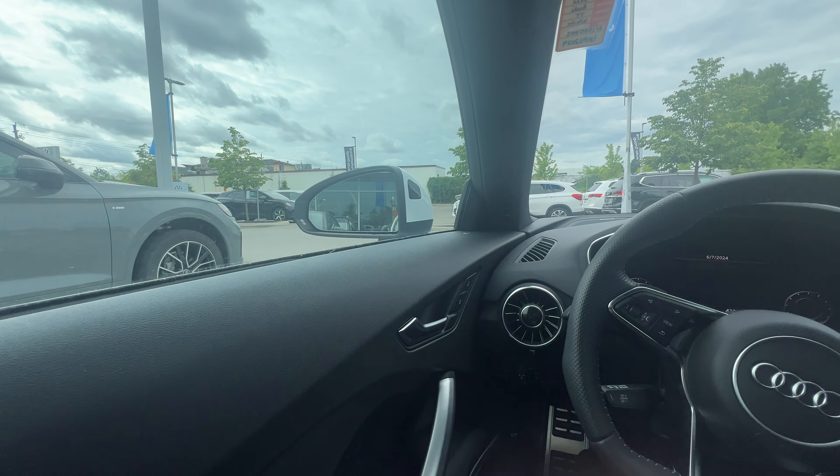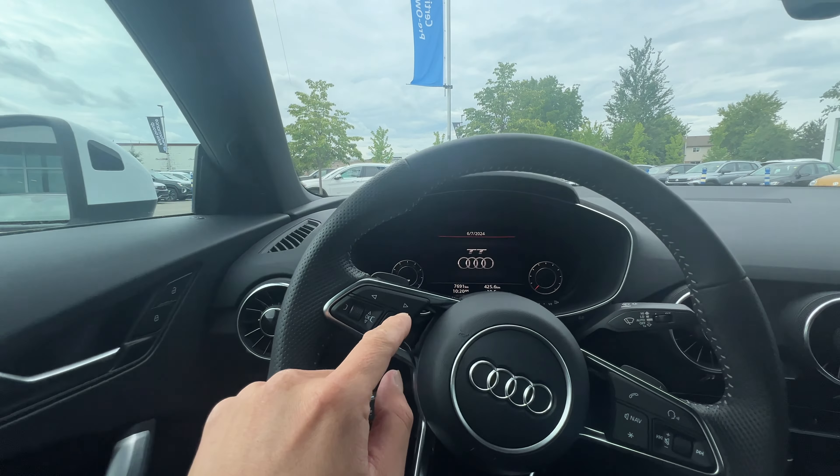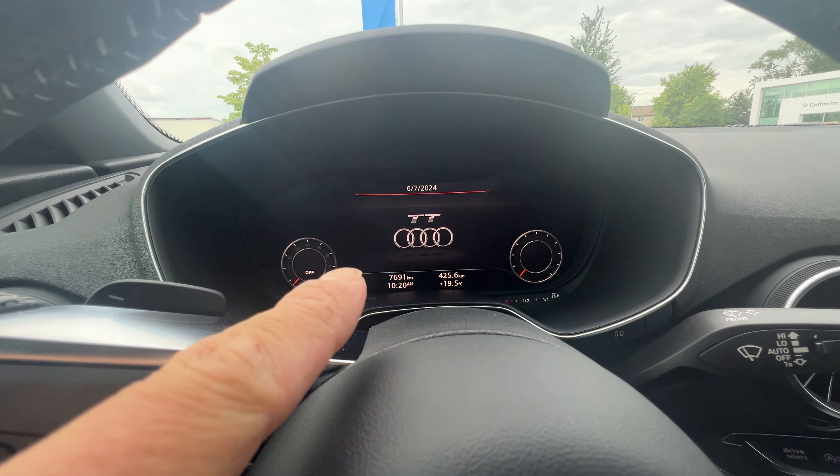It's got the Alcantara suede, B&O speakers, and the S stitching — white on black stitching with diamond stitching. Super nice. I'm going to give you folks a quick look.